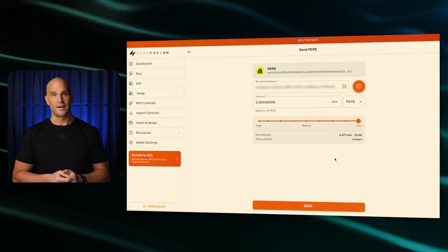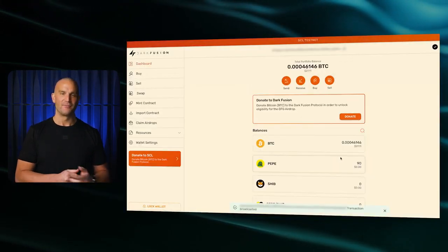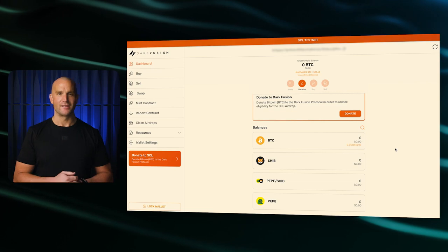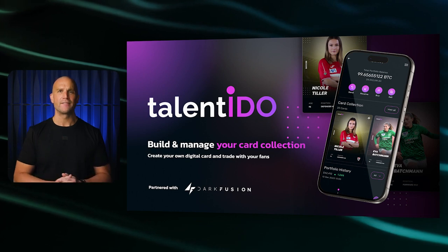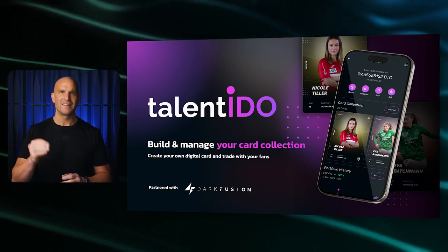Once you've authorized the device, you are then able to transfer any SEL-based token onto your ledger. It's that simple. The tokens are now transferred from your Dark Fusion web wallet to your ledger device. Some other exciting news shared on our socials just yesterday: we announced a pioneering partnership with Talent IDO to launch real NFTs on Bitcoin.